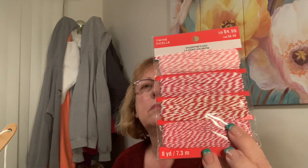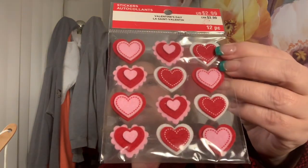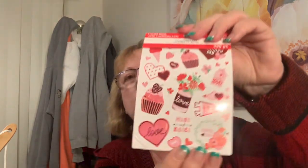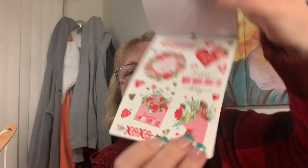I also got some stuff from Michael's last week that I forgot to share. I got twine - I have a thing about twine and could never find it. Look at these cute little hearts on it. Everything was 40% off so I got some stickers for $2.99, 40% off that. And I got this little sticker booklet - 'happy valentine's day,' 'love' - just cute little stickers.